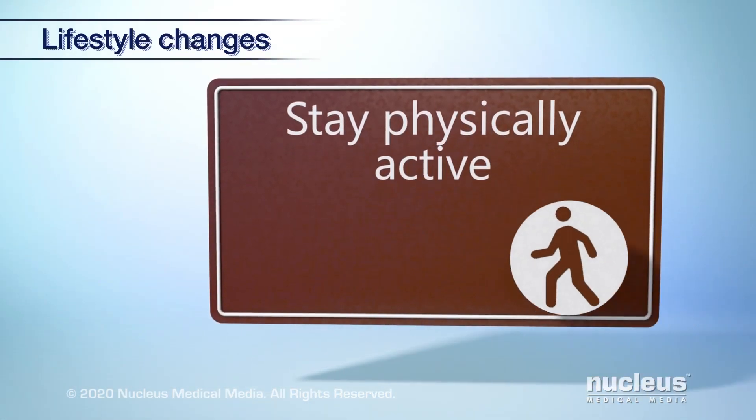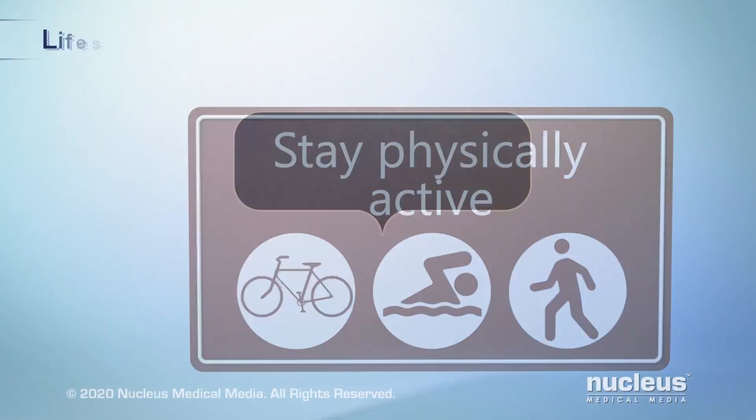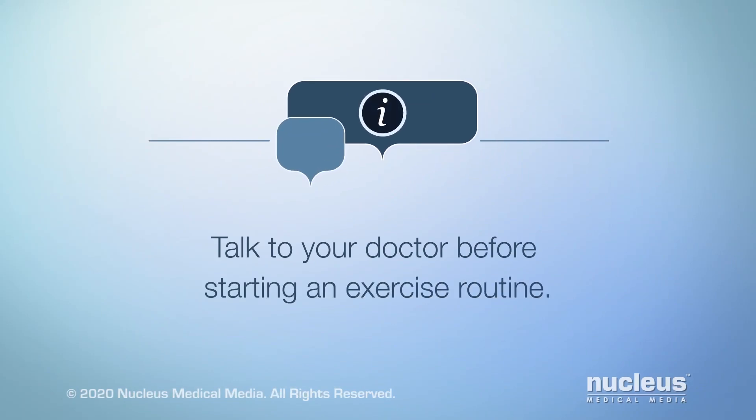It's generally accepted that eating a healthy diet can help you feel better and stronger both during and after treatment. Physical activities like walking, riding a bicycle, or swimming can help you feel better and less tired. Talk to your doctor before starting an exercise routine.